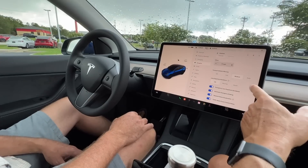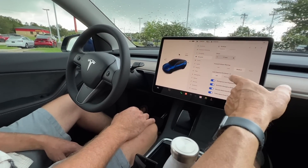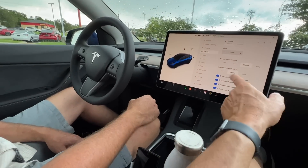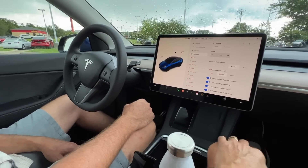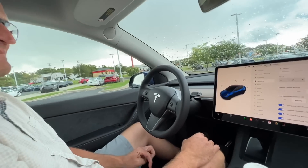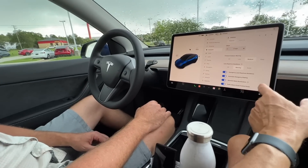Forward collision is good at medium. For lane departure, I recommend the warning setting — it'll beep if you're about to drive off the road. Obstacle-aware acceleration is great — if something's in front of you and you floor it, the car won't accelerate into it. You won't accidentally drive through a fast food dining room.